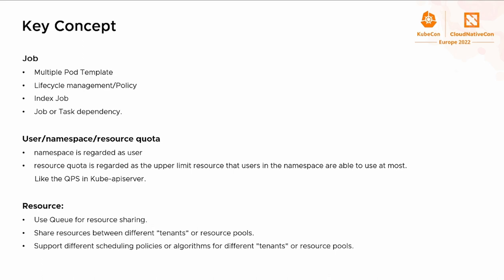The second concept is the user namespace and the resource quota. In Kubernetes, namespace is used to isolate resources and is mapped or regarded as a user. The resource quota refers to an upper limit on resources that a user is able to use at most. The queue is widely used for sharing resources between different users or resource pools. The quota is more like QPS in the Kubernetes server or quota in learned systems — its purpose is to limit resources. The purpose of the queue is to share resources between multiple users, and we can see there is a clear difference between them.